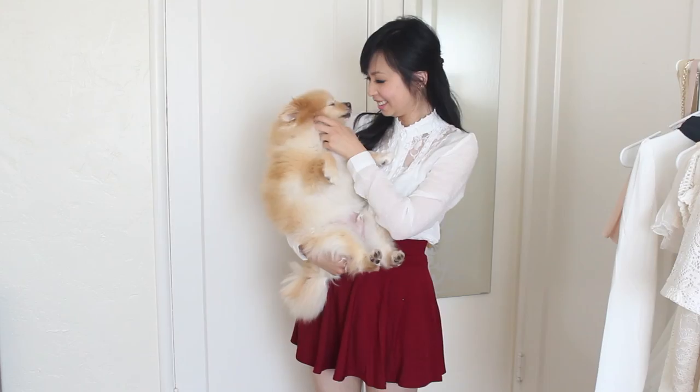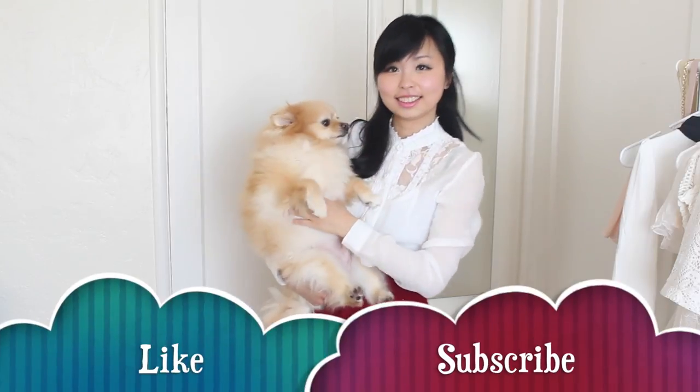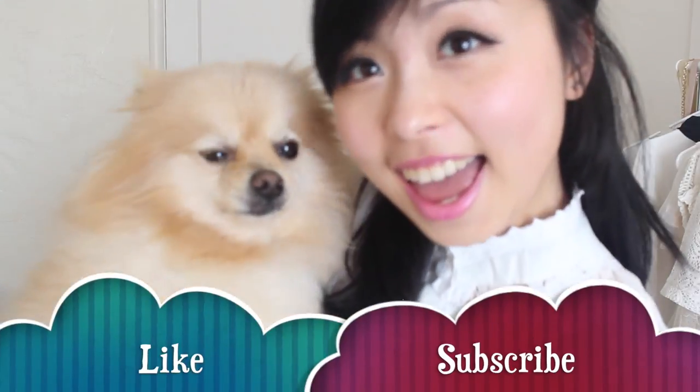Alright, that's all I bought. See you guys next time, bye! Let me know if you enjoyed this video by liking it and subscribe. Thanks for watching!